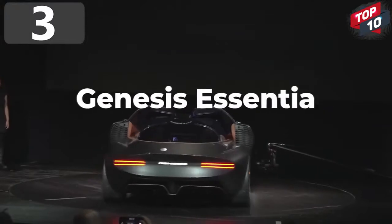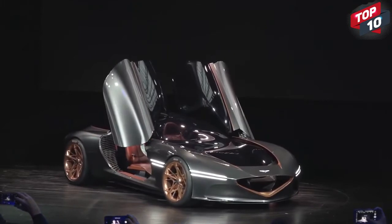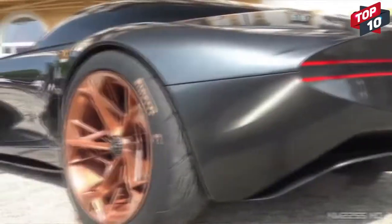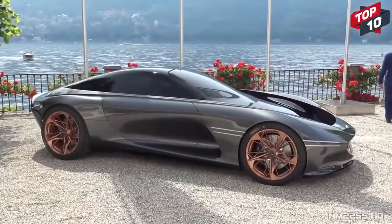Number 3: Genesis Essentia. Cars aren't simply a means of getting from one place to another, and with the Essentia, Genesis — the luxury arm of Hyundai — have developed something that will get you there in style while having a great deal of fun in the process. It's a 2x2 all-electric GT with a double-bubble-style canopy and stunning curvaceous lines.